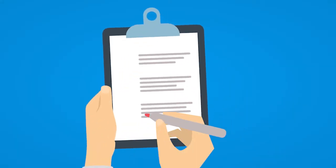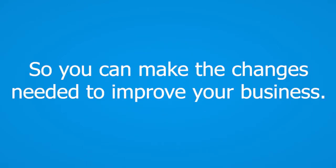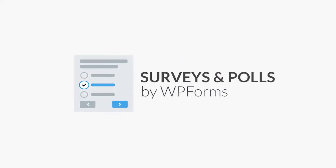Running surveys on your website is an effective way to learn more about what your customers' experience is like, so you can make the changes needed to improve and take your business to the next level. WPForms' Surveys and Polls add-on allows you to create brand new surveys and polls from scratch, or even integrate these fields directly into your existing forms with their easy-to-use drag-and-drop form builder.